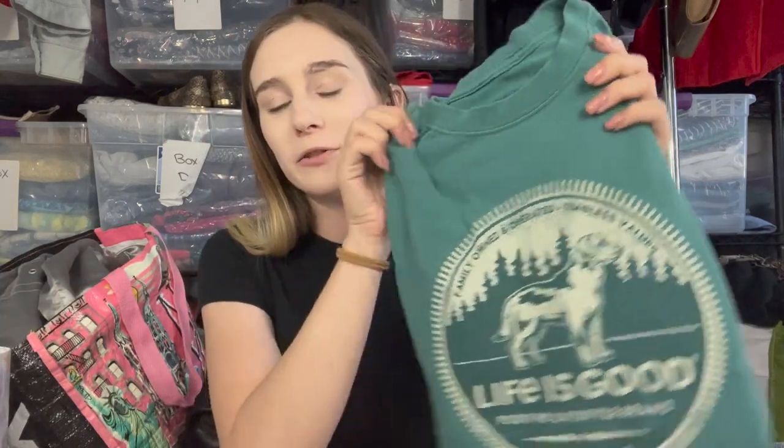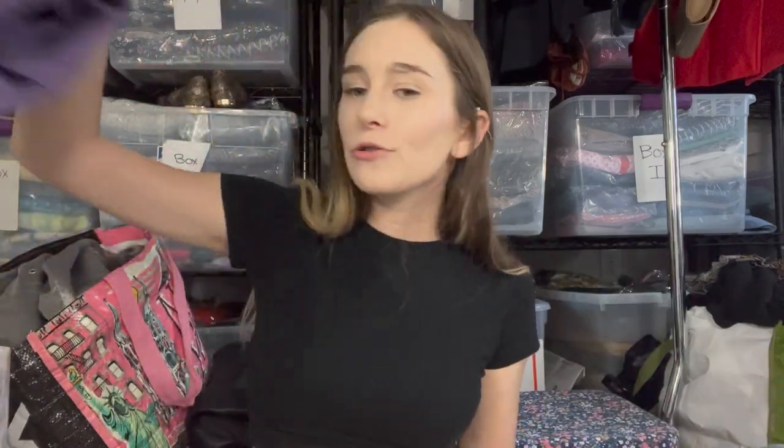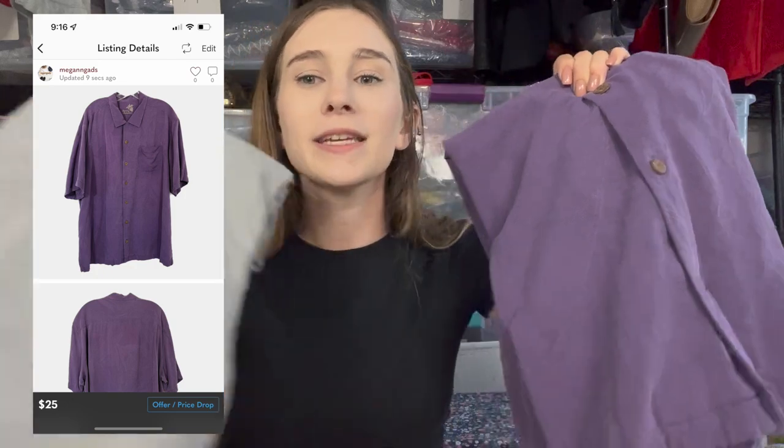Next is a Life is Good graphic tee with a dog on it — men's small, from the bins, listed at $20. Then I got two Tommy Bahama silk shirts — one XL priced at $20 with a more visible flaw, and one medium priced at $25 with a very hidden flaw. I find a lot of Tommy Bahama living in South Florida. They're a nice bread-and-butter sale, and a great keyword for these shirts with front pockets is camp shirt — use it, it'll help your item sell.